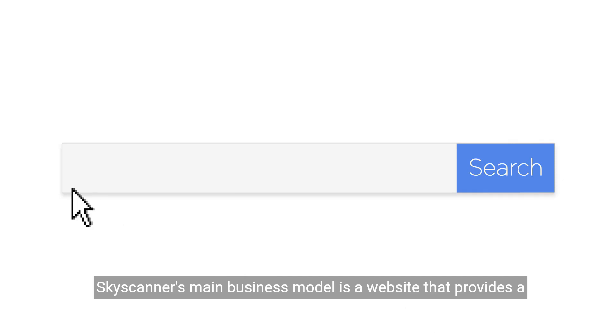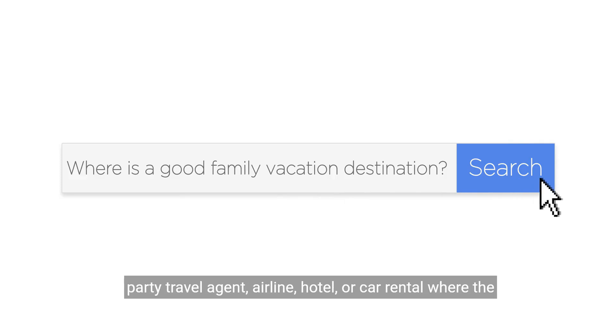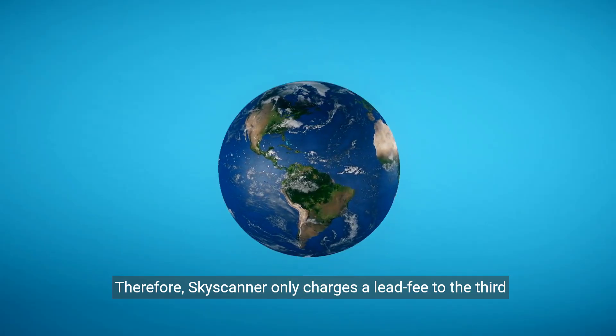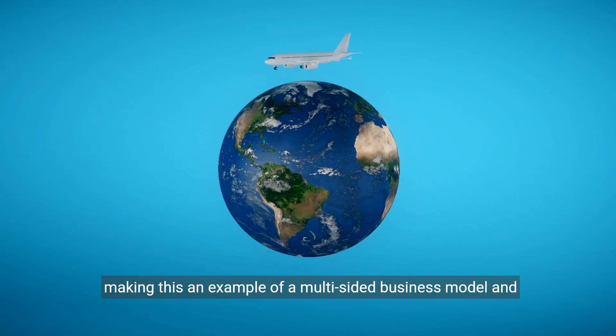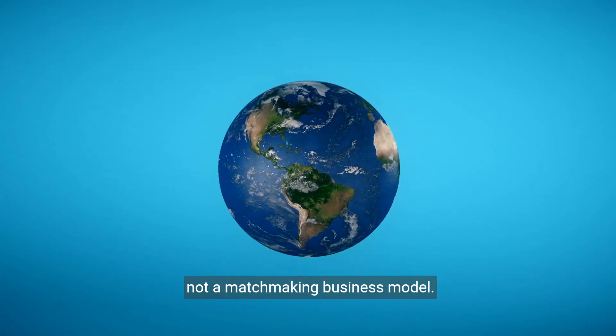Skyscanner's main business model is a website that provides a free search service for travelers and directs them to the third-party travel agent, airline, hotel, or car rental where the final transaction takes place. Therefore, Skyscanner only charges a lead fee to the third party and does not intermediate in the final transaction, making this an example of a multi-sided business model and not a matchmaking business model.